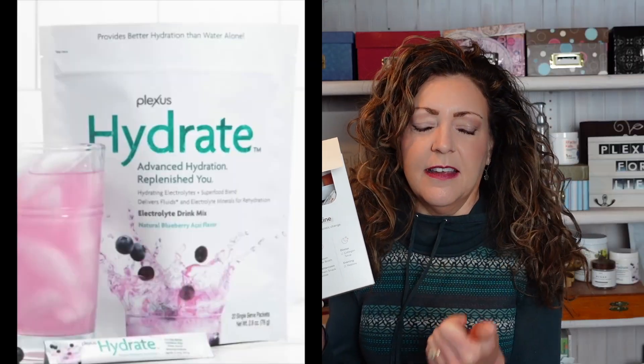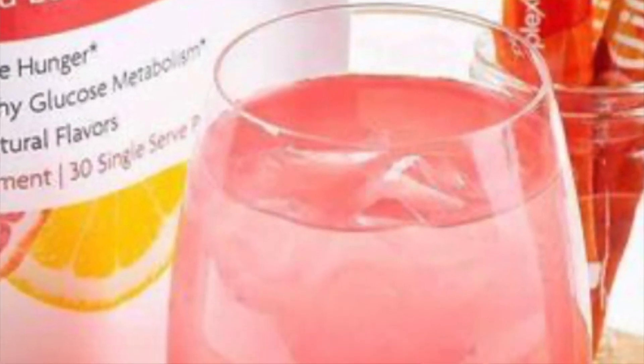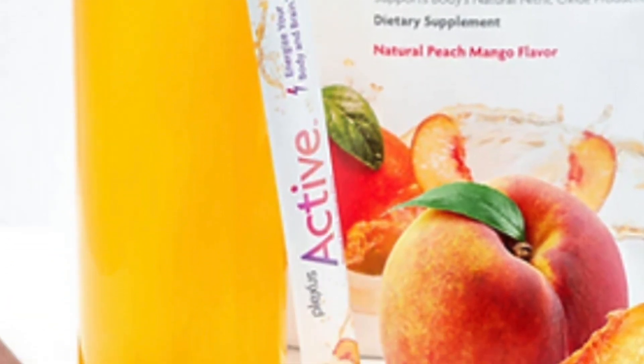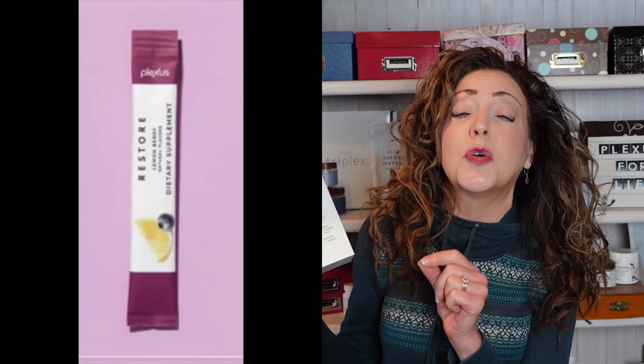Every day for three days you start with the Hydrate, then breakfast is a Lean protein shake, then mid-morning there's a Slim hunger control. Lunch is a collagen bone broth, mid-afternoon there's a smart snack — something you can actually chew — along with an Active. For supper there's a collagen soup, and you round out the day with the Restore drink at bedtime.